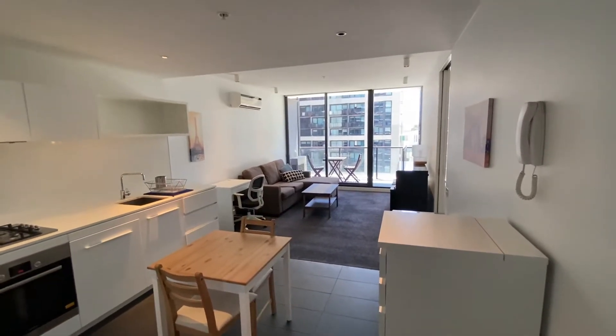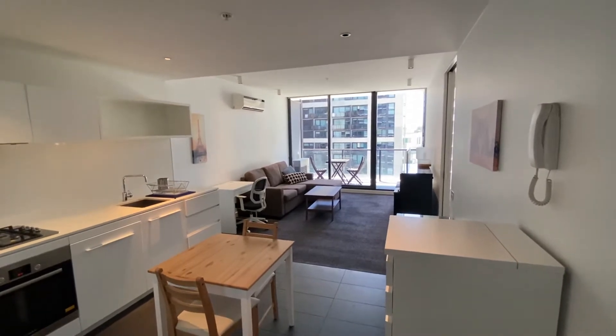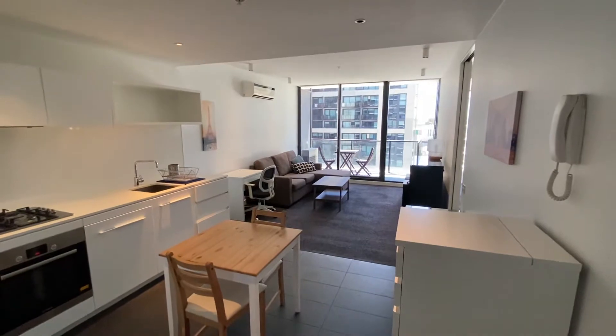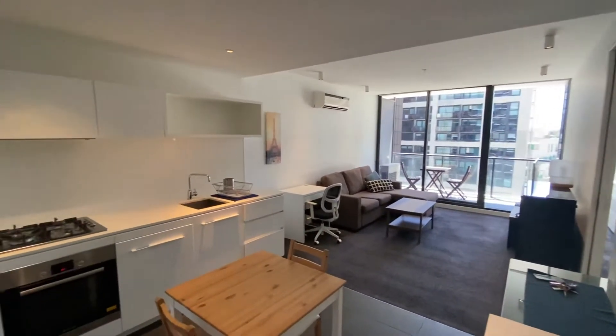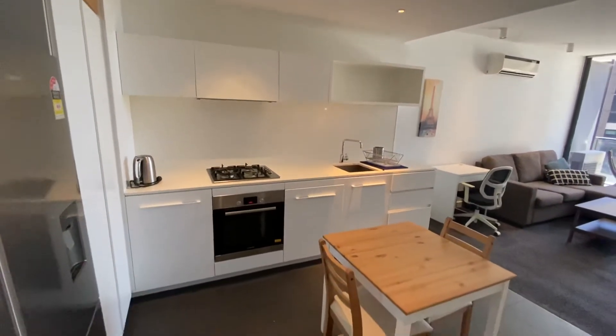Hello everyone, my name is Elle from Bell. Today we're here at 1212 at 39 Coventry Street in Southbank in the Guilfoyle building. It is a two-bed, one-bath with quite modern, fully furnished furniture, ready to move in.